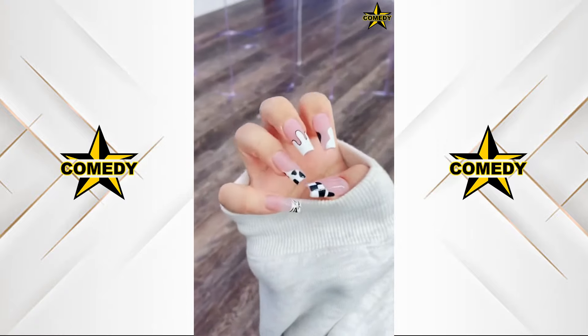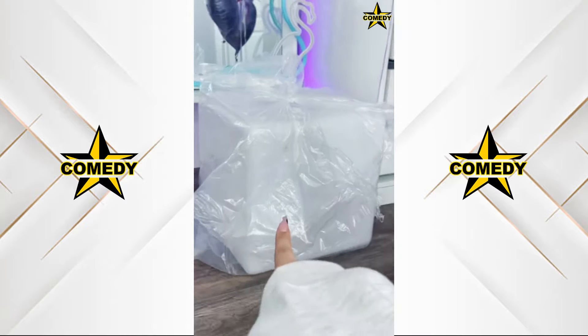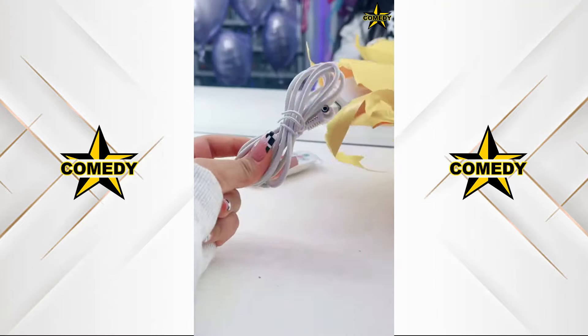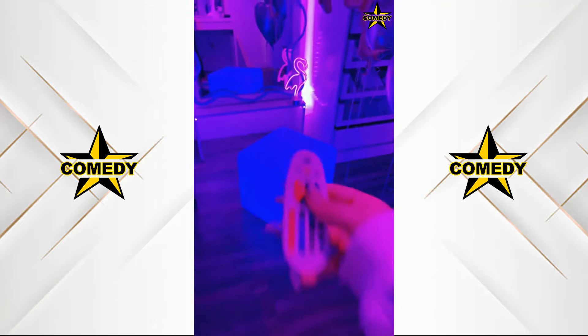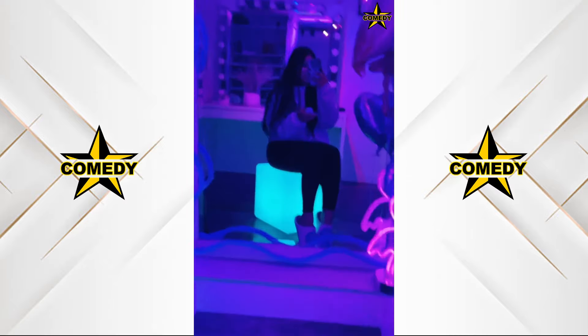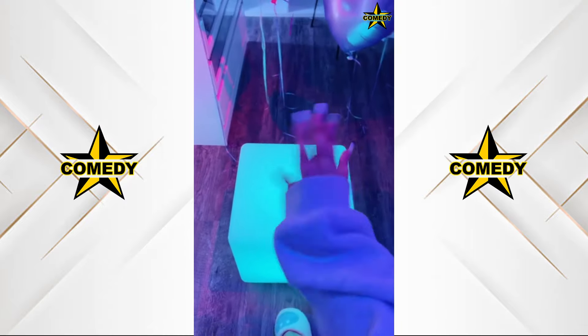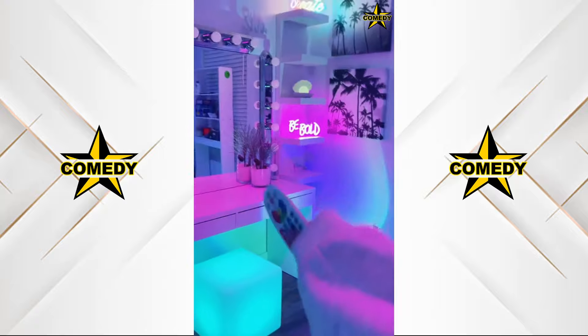Here's another 3am purchase — a giant cube that lights up and you can use it as a chair or nightstand. It's 4am and I can't decide. Oh my gosh, can you imagine the pictures? This is why I shop at 3am. I'm going to use it as a vanity chair. If you want one, search 'glow cube chair' on Amazon or I'll put a link on my Amazon page in my bio.